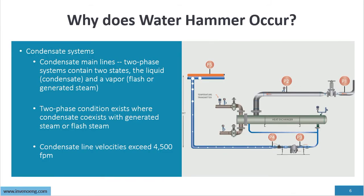Why does water hammer occur in condensate system main lines? Two-phase flow. The system contains two states: liquid condensate and vapor or flash steam, which is generated from the process or from hot condensate traveling from a higher pressure to a lower pressure. A two-phase condition exists where condensate co-exists with generated steam or flash steam.